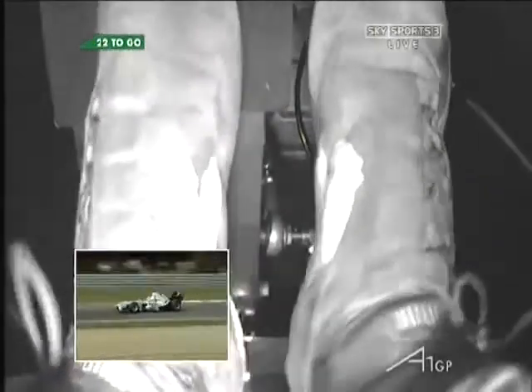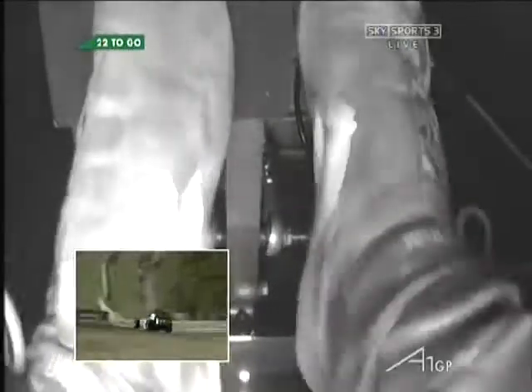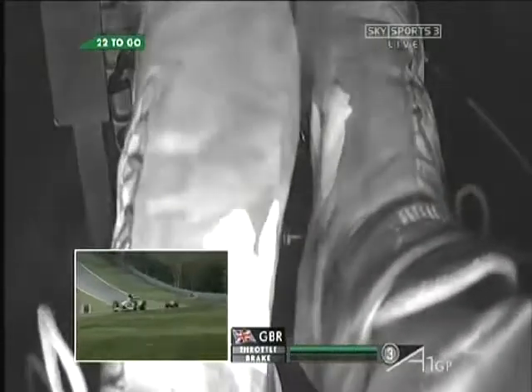Then, once he sees the exit, it's full throttle. Down into Westfield Bend. Again, dropping that left rear wheel off of Westfield Bend.